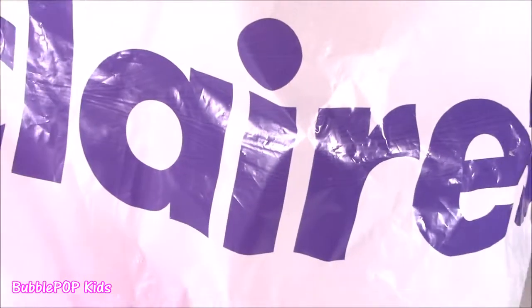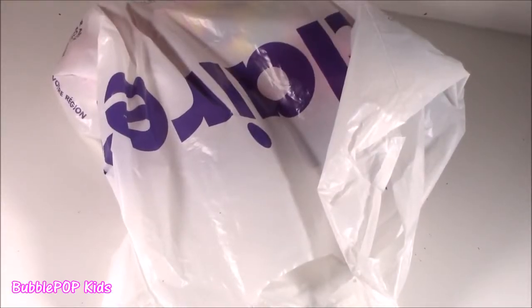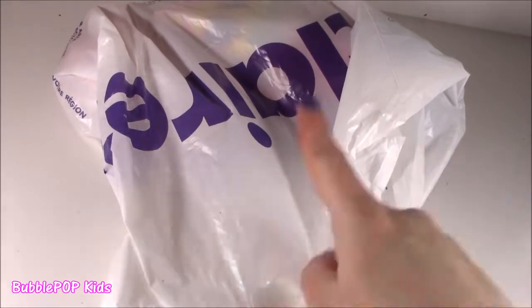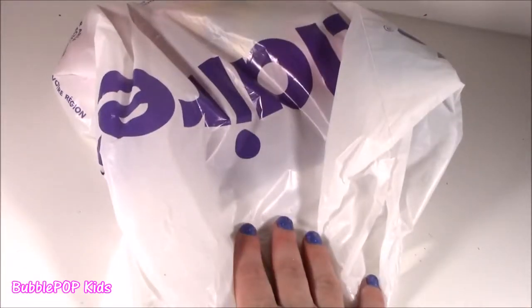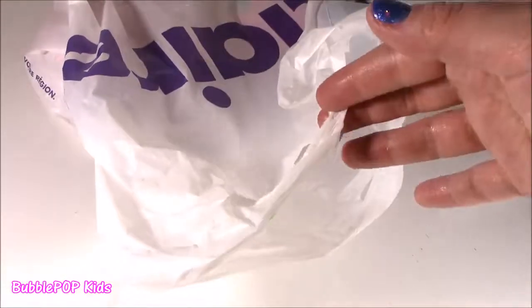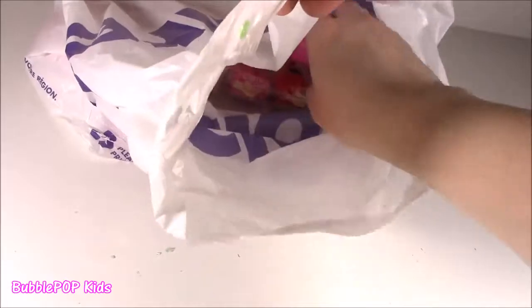Hey guys, Bobo Pop Kids here. Get ready because we are doing a Claire's haul right now. You know I had to do it. I was in the mall again today. I think I went to Claire's last week and bought a few things, but this time around I found some even cuter ones — probably the cutest in a very long time. Let's look at this stuff. I'm just going to take them one at a time out of my little Claire's bag.